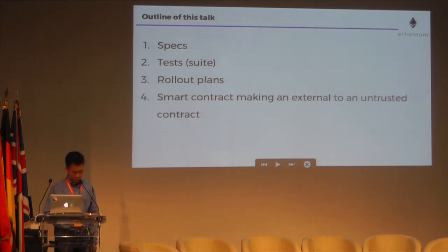This talk will discuss three parts: first, our specs; second, our tests; third, our rollout plans. These are mentioned in the smart contract best practices document on GitHub, but have not been discussed as thoroughly as in this talk. The smart contract best practices has a lot of tips about Solidity, which I also presented at DevCon 2. For those that want to see some code, the fourth part will be a reminder about the potential dangers when you have a smart contract making an external call to an untrusted contract.